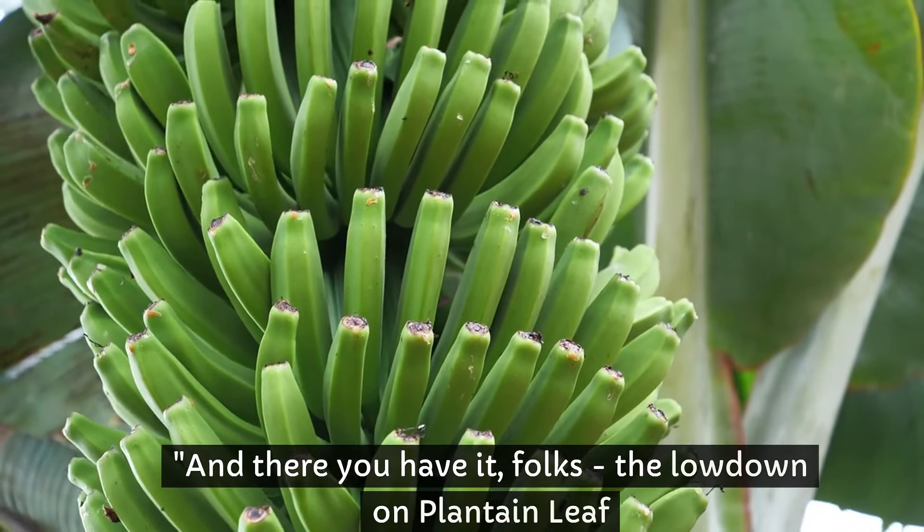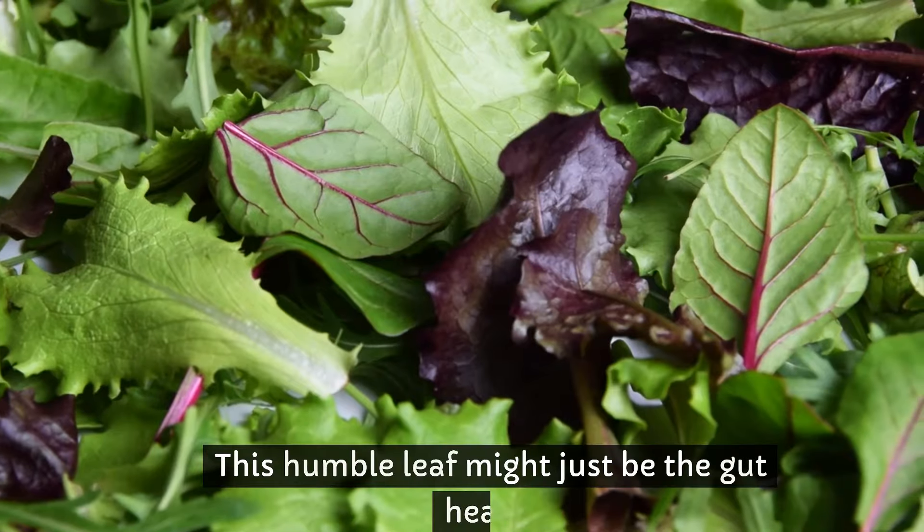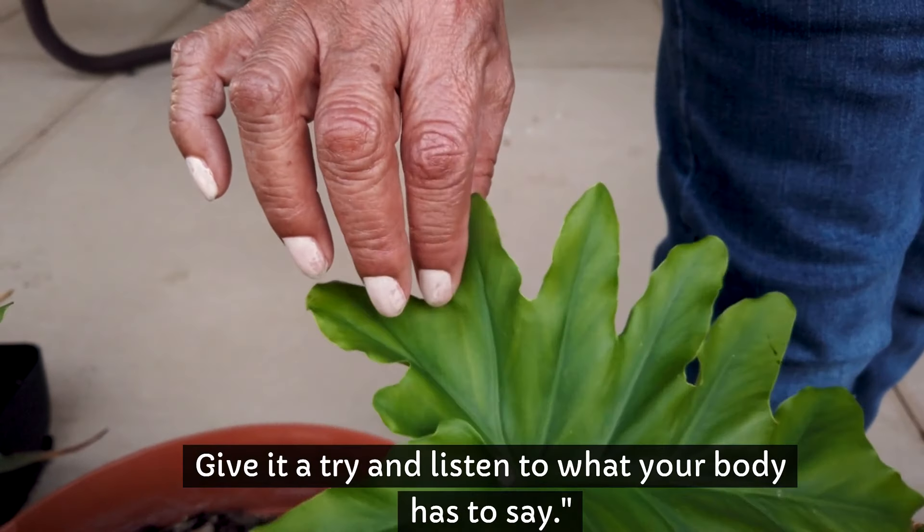And there you have it, folks — the lowdown on plantain leaf and its digestive superpowers. This humble leaf might just be the good health companion you've been searching for. Give it a try and listen to what your body has to say.